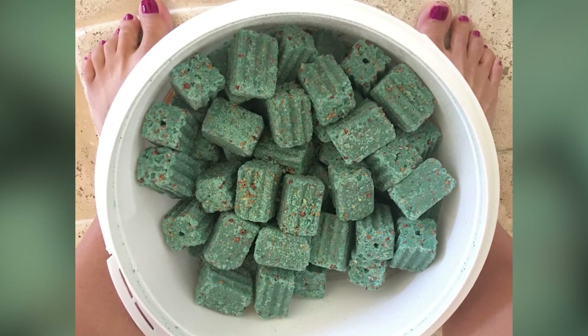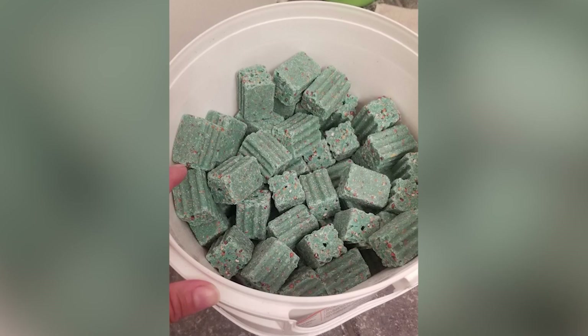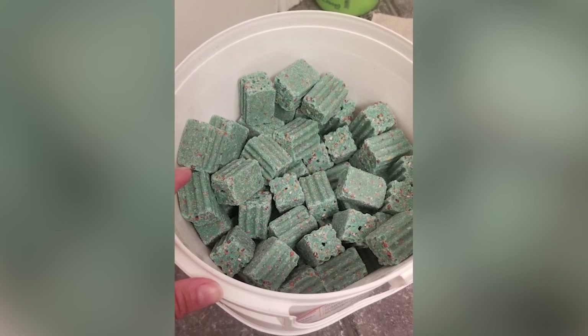Block bait is suitable for garages, attics, farms, and commercial buildings with rat infestation. It is harmful for pets and children, so it should be put out of their reach and away from food to avoid contamination.